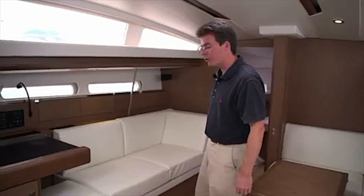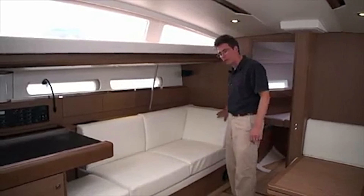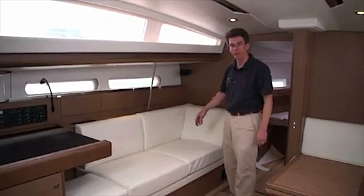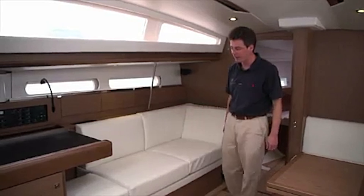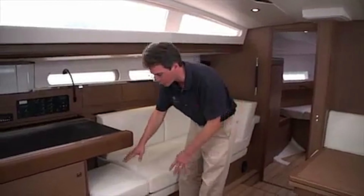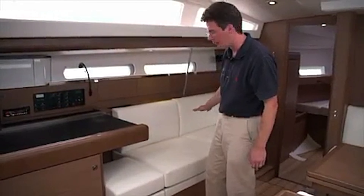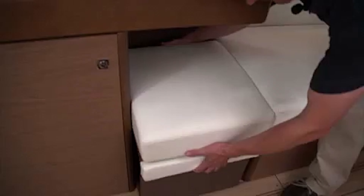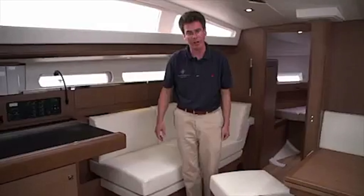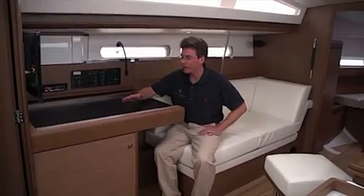On the port side of the main salon there's a meridian sofa — a nice seating and lounging area great for reading, sitting, or sleeping. It's a nice deep seating area designed for maximum comfort. There's an optional stool that sits right underneath the nav station area to complete a larger lounging or sleeping area, which also stays in place while navigating and can be removed as an additional seat around the table for extra guests.